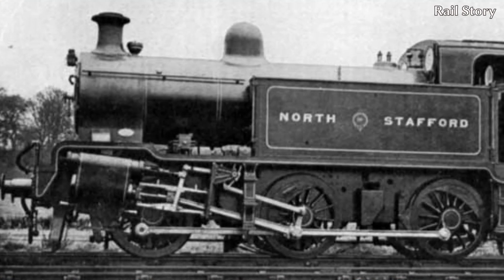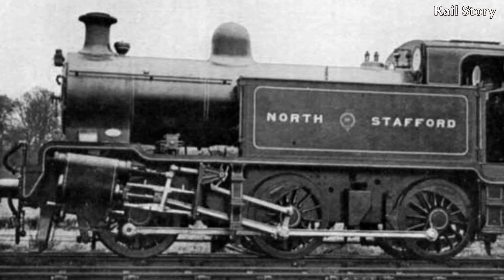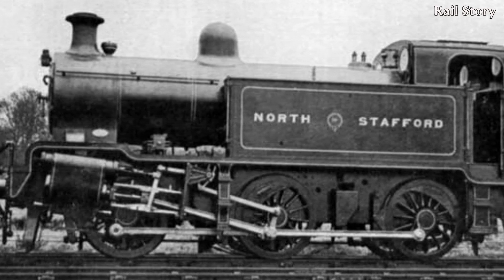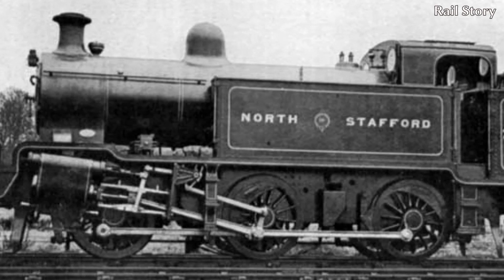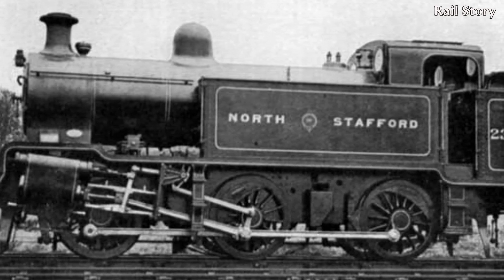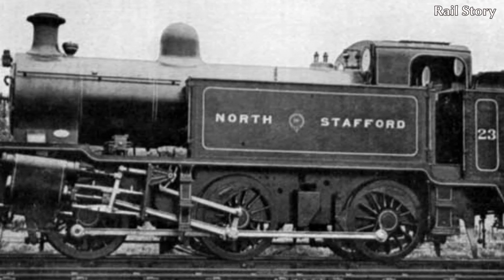The six driving wheels were 4 foot 6 inches in diameter, and the outside coupling rods were made from nickel steel to help save weight. Lubrication was via Wakefield mechanical lubricators. The engine carried 900 imperial gallons of water in side tanks and 2 and a quarter imperial tons of coal in the bunker.